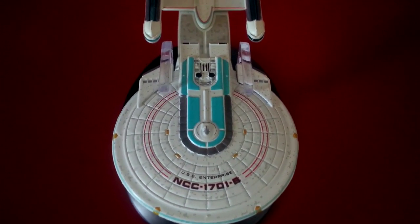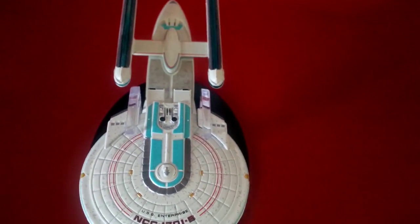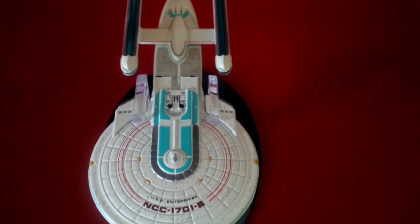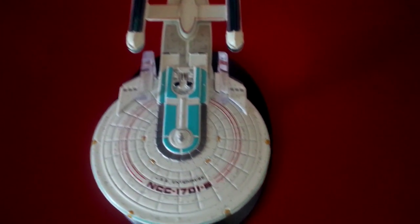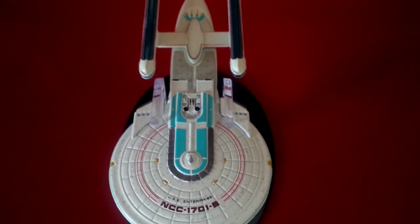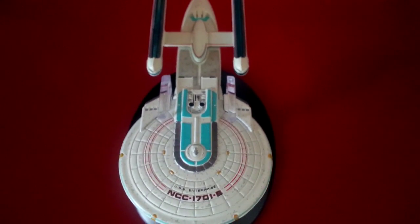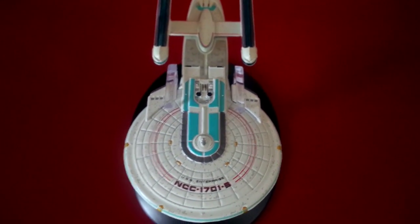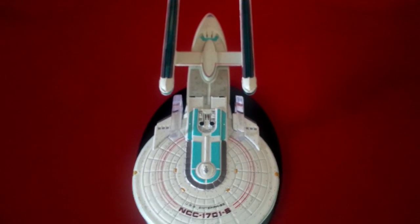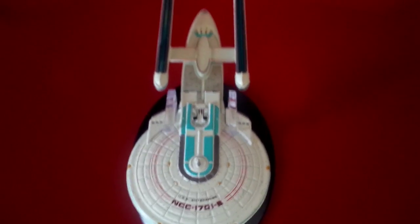Here we are at a closer look at the USS Enterprise-1701B, captained by John Harriman and as seen in the movie Star Trek Generations. That's the one that got attacked by the Nexus while trying to save a bunch of El-Aurians, which include Soren as well as Guinan. And of course that's a ship on which everyone presumed that Admiral Kirk died, but he was actually taken into the Nexus.